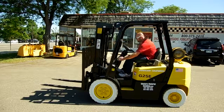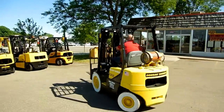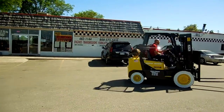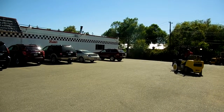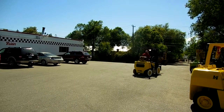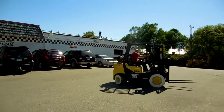Dustin, would you drive around for us? Show us what it does. It's a 5,000 pound pneumatic, but it's still a nimble, tight-turning forklift. It'll work in many areas — warehouse as well as outdoors. With pneumatic tires, they'll go through dirt and soft materials.